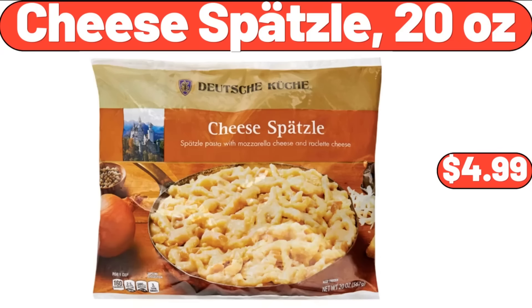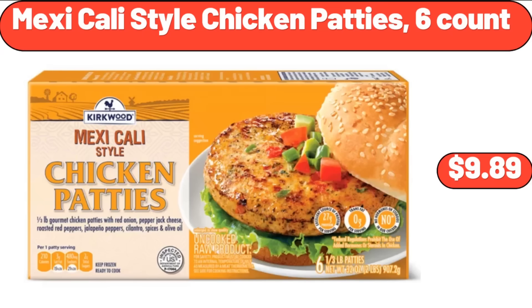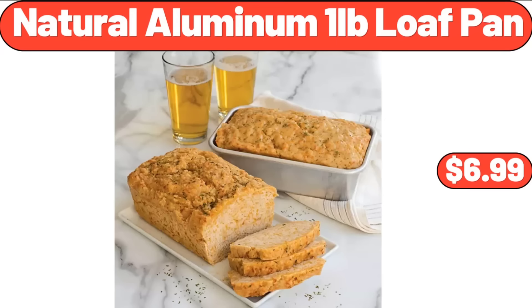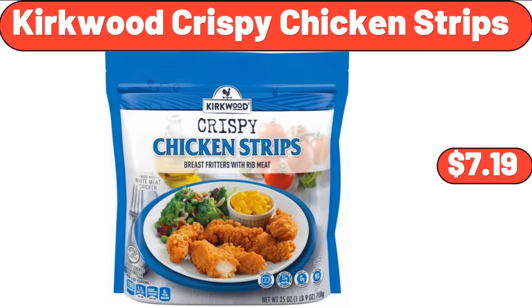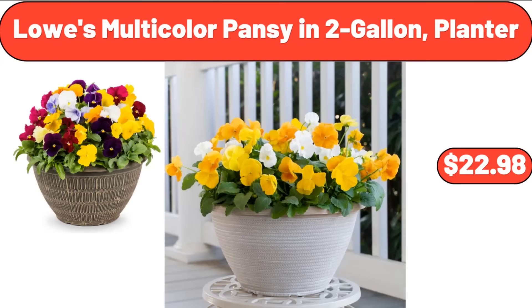Cheese Spaetzle, 20 Ounces, $4.99. Lemons, 2 Pounds, $3.65. Mexicali Style Chicken Patties, 6 Count, $9.89. Natural Aluminum 1 Pound Loaf Pan, $6.99. Kirkwood Crispy Chicken Strips, $7.99. 3 Tiered Basket Stand, $24.99. Lowe's Multicolor Pansy in 2 Gallon Planter, $22.98.